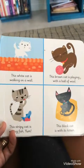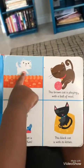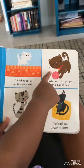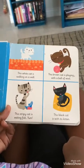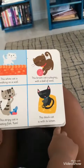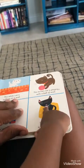This white cat is walking on a wall. Touch the white cat. This brown cat is playing with a ball of wool. This stripey cat is eating fish. Yum. This black cat is with its kitten. You see the black cat and the kitten? And the baby kitten.